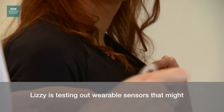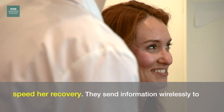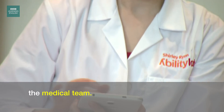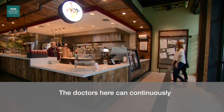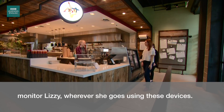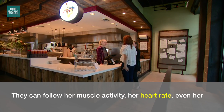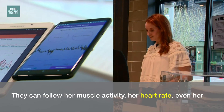Lizzie is testing out wearable sensors that might speed her recovery. They send information wirelessly to the medical team. The doctors here can continuously monitor Lizzie wherever she goes using these devices. They can follow her muscle activity, her heart rate, even her speech.